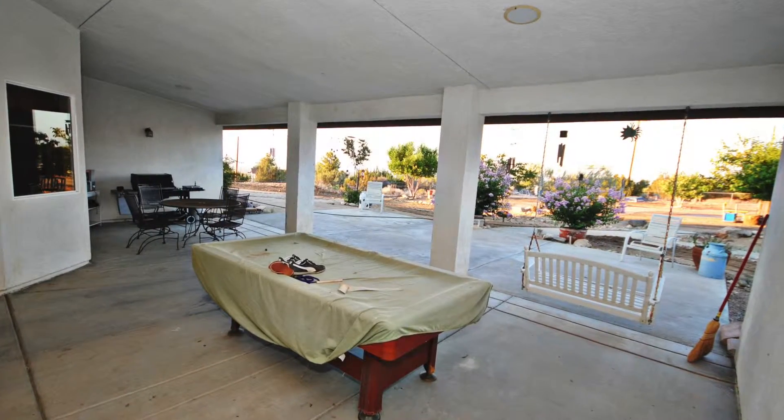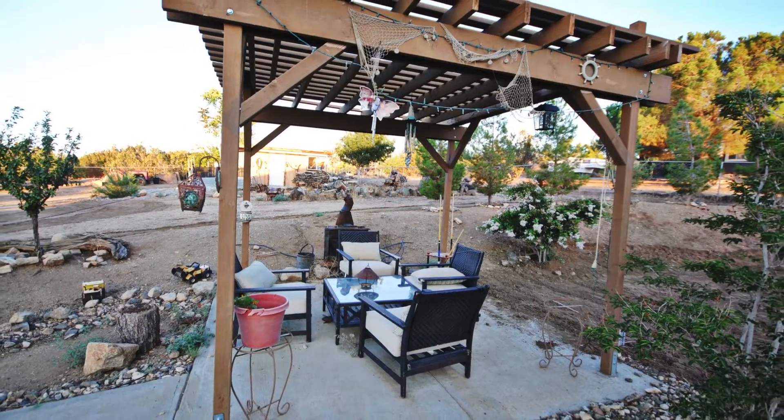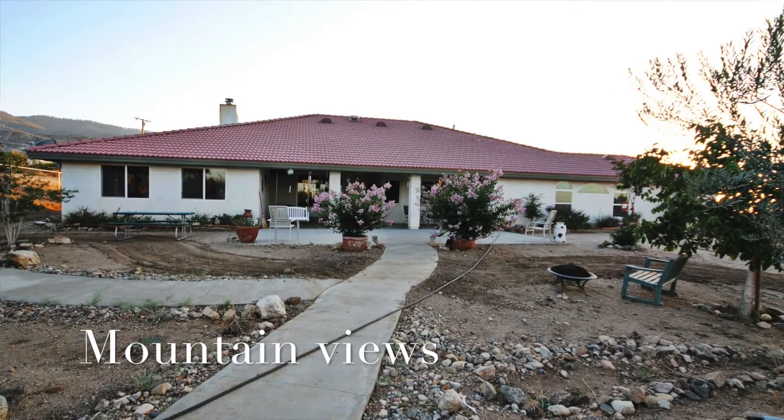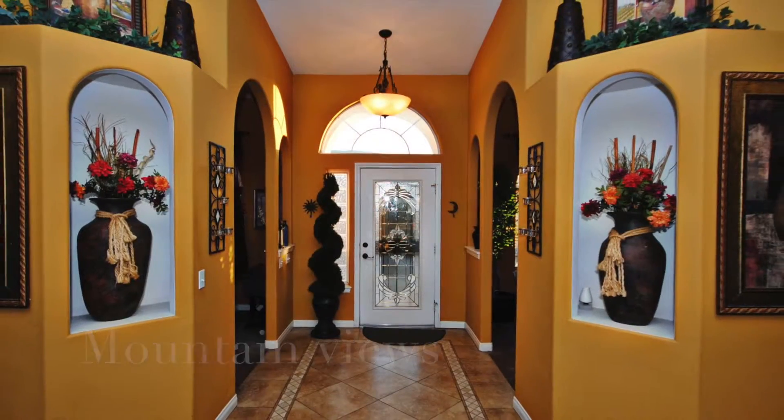There's a covered patio that is ready for a built-in barbecue — we've got the gas line right there. Stunning views from the property.